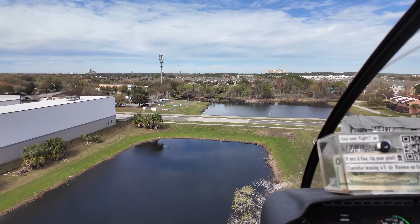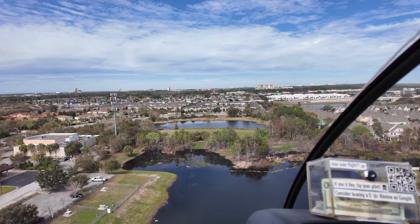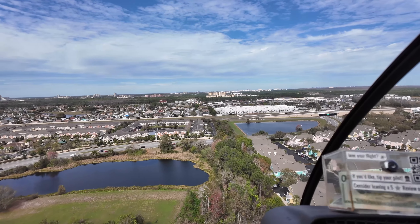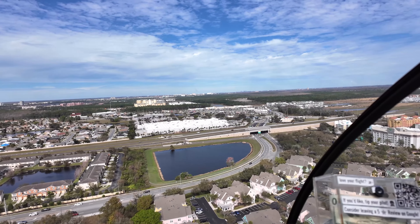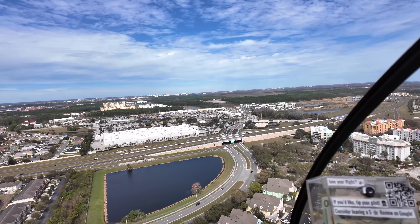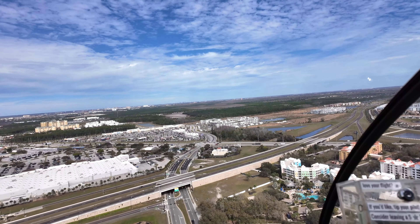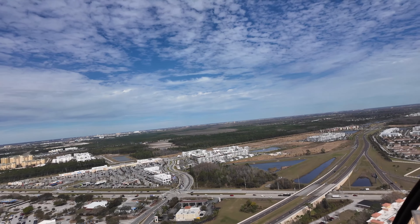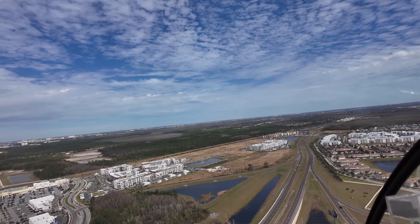We're taking off to the north from the location of the helicopter place on 192, and we're immediately coming up on Osceola Parkway where you can see the bridge ahead. Way off in the distance, a little bit to the left of center, you can see downtown Orlando.